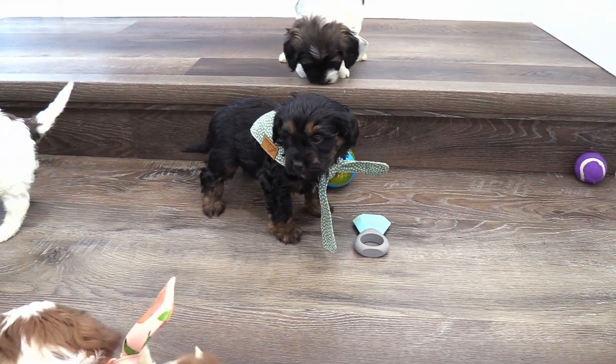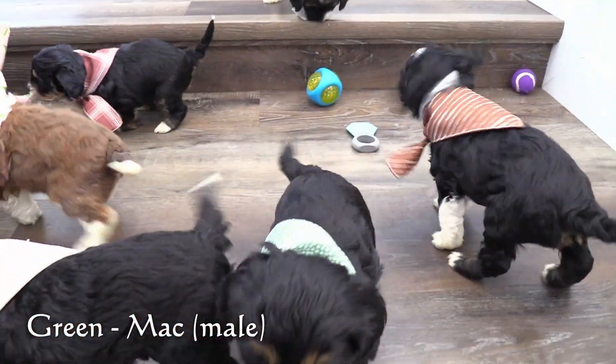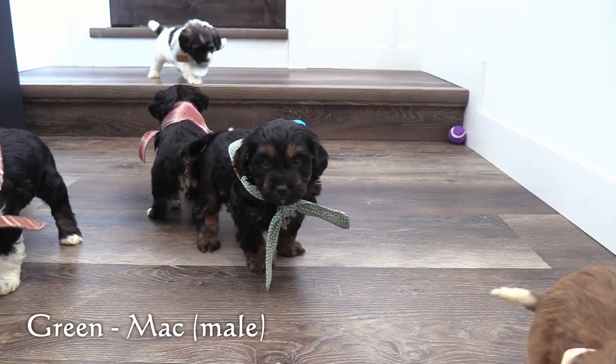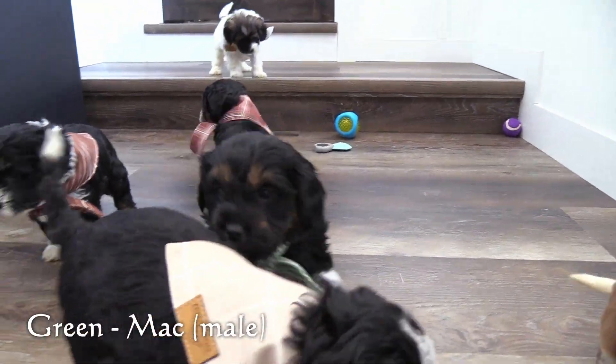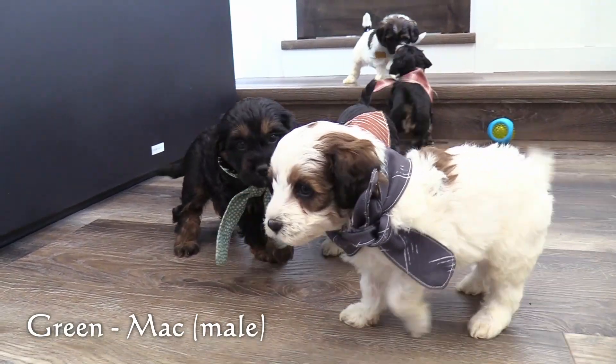Here in the green collar is our first male, Mack. Mack has a black phantom coat — a black coat with some brown markings. He is on the larger end of this litter.